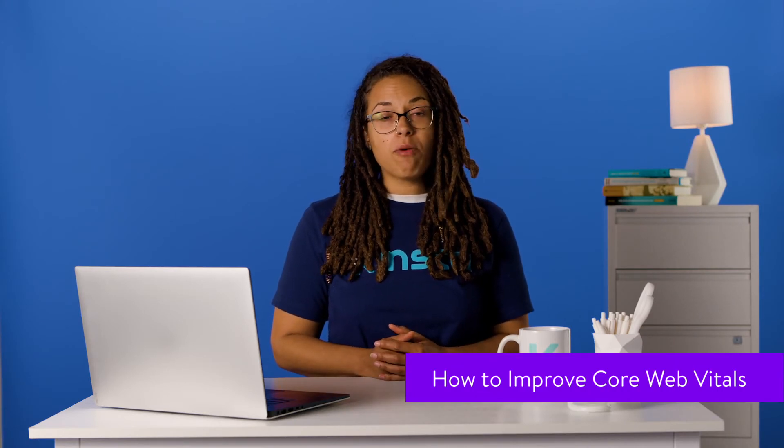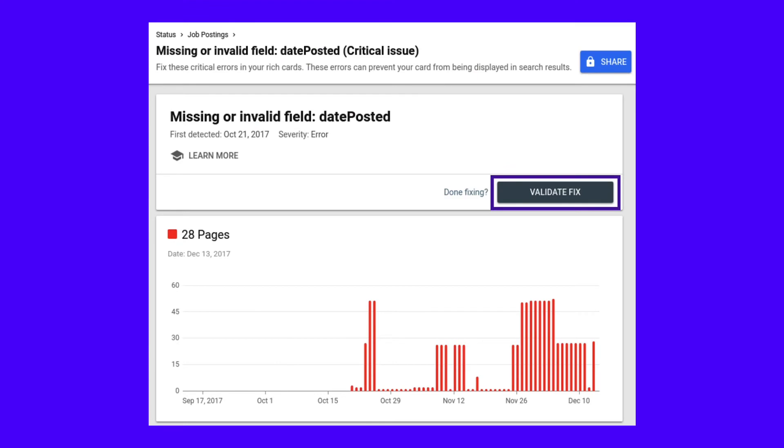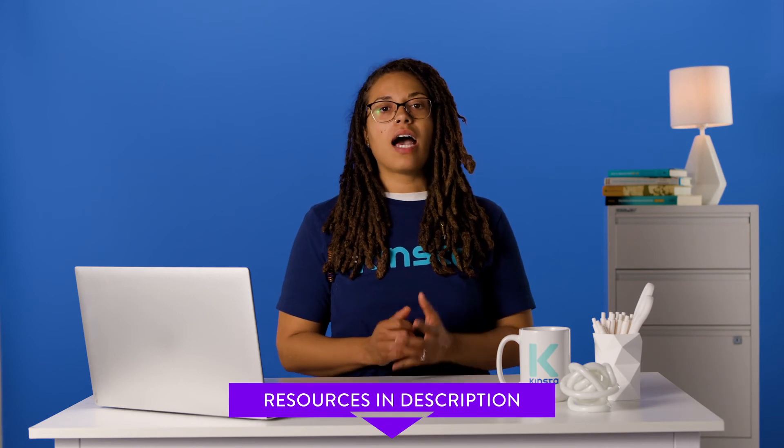The Core Web Vitals report allows us to see how pages perform against each of the evaluated metrics, so this is where you can see what Google considers as good, needs improvement, and poor. You can use Google developer tools such as Lighthouse and Google PageSpeed Insights to dig into the reasons behind the low-scoring URLs. Once you believe they have been sufficiently improved, you can use the Validate Fix button in Google Search Console for the URLs to be re-evaluated. It can take some time for the results to show up in your Core Web Vitals report after making changes, so don't panic if you don't see results straight away. Also check out the Page Experience report in Google Search Console, which combines Core Web Vitals with other components like HTTPS security and mobile friendliness, showing the percentage of your pages that pass the checks.